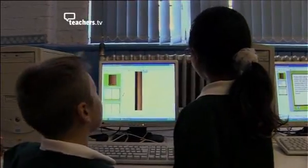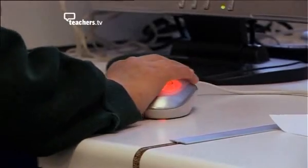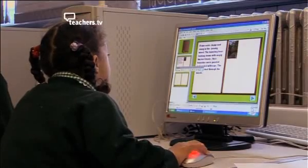The lower ability children that weren't quite ready to do the scanning process were able to access the pictures from the shared area, again in pairs, so as they'd got the support of somebody else, of their working partner, to actually help them to access the picture from the shared area and put it into their e-book.